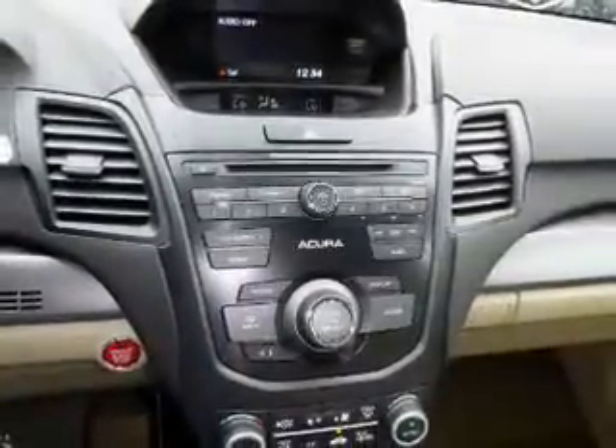Also featured are push button start, automatic climate control, a backup camera, curtain head airbags — great quality at a great price.